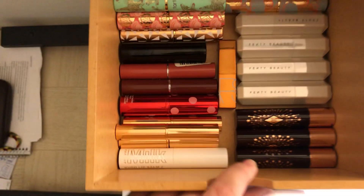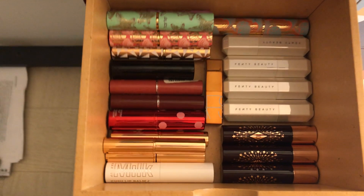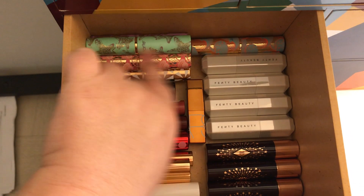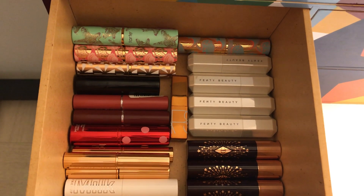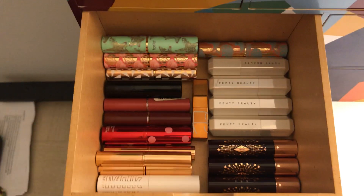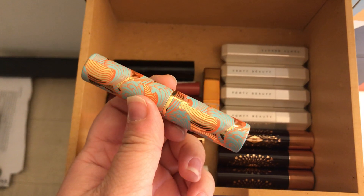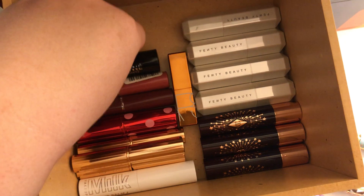The next section is balms and shiny lipsticks — things I probably use the most. This will be tough though because I have the Tarte Rainforest of the Sea collection — I collected everything from that line. I've had them for a while and don't use them as much anymore, so I'm going to bite the bullet and get rid of all of them. It's a little sad because I loved them, but they have a mint taste and I hate mint-flavored lip products.